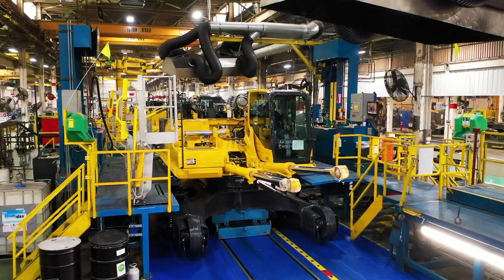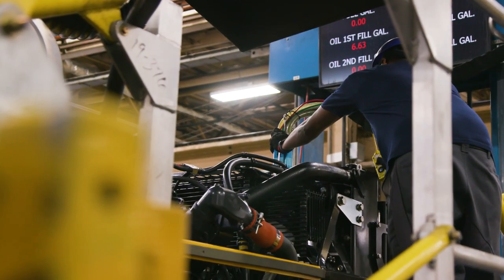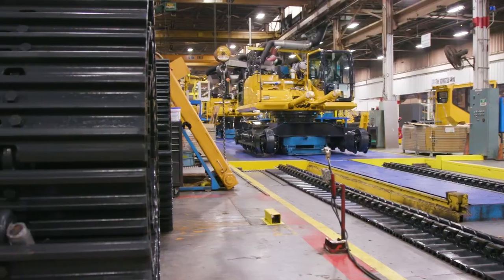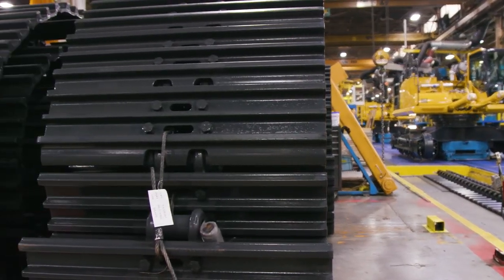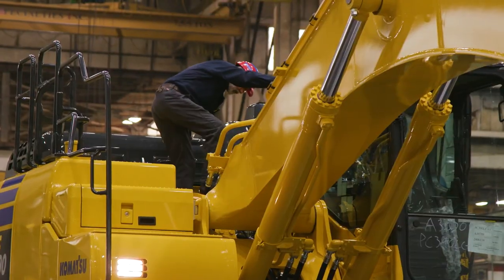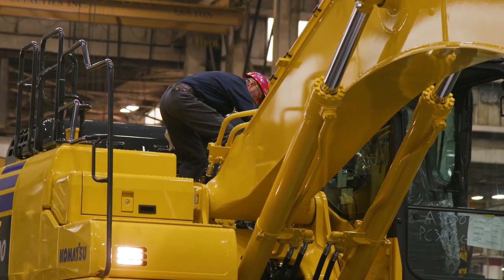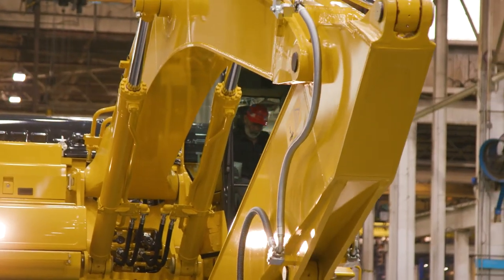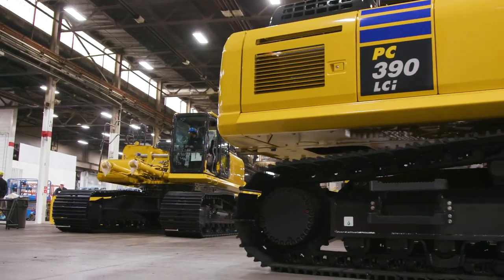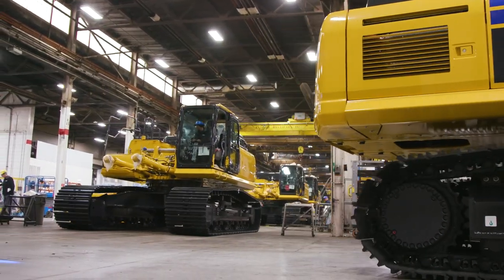In the next step, we add fuel, diesel exhaust fluid, coolant, and hydraulic oil in metered quantities for each specific model. A little further down the line, we add tracks to the machine so that we can drive it off the assembly line. Red hats perform quality checks throughout each build, and the DC electric torque tools we use not only ensure that quality is being achieved, but also provide us with valuable data about key torques on the machine.